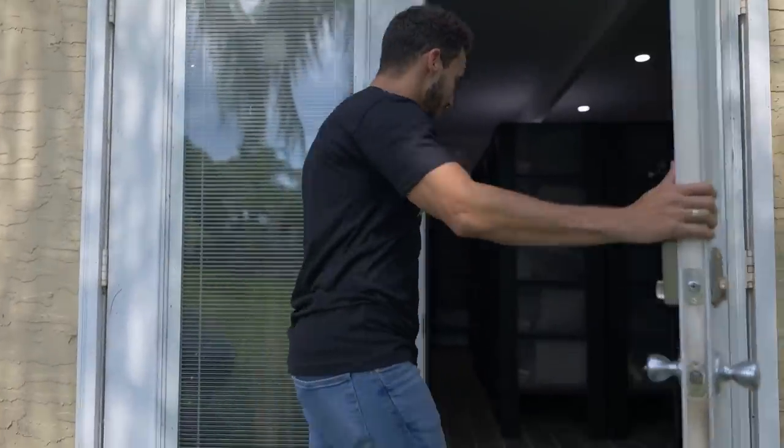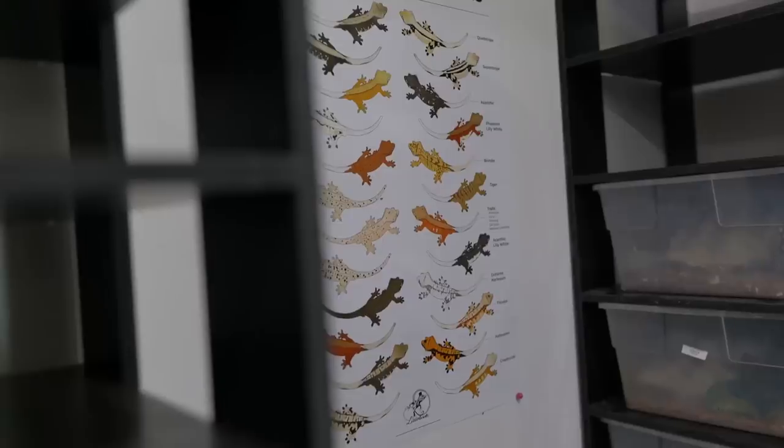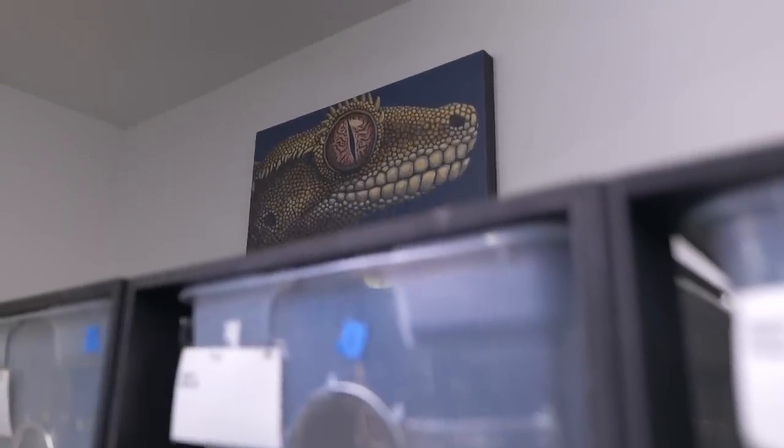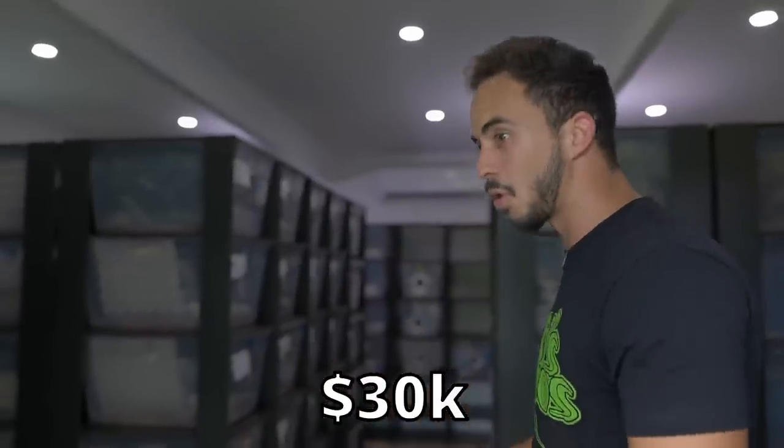This is the new and improved gecko house. Before we had kind of a gecko room, now we've upgraded to an actual gecko house. When I first got this place, the structure was already in place but it was basically a shell — no floor, no walls, no AC, no water, nothing. We had to build it from the ground up, and it cost about thirty thousand dollars just to get the walls, insulation, floors, AC, and water up in here.